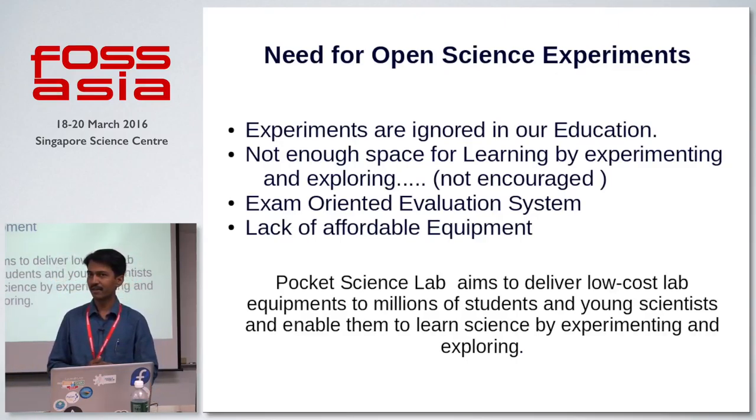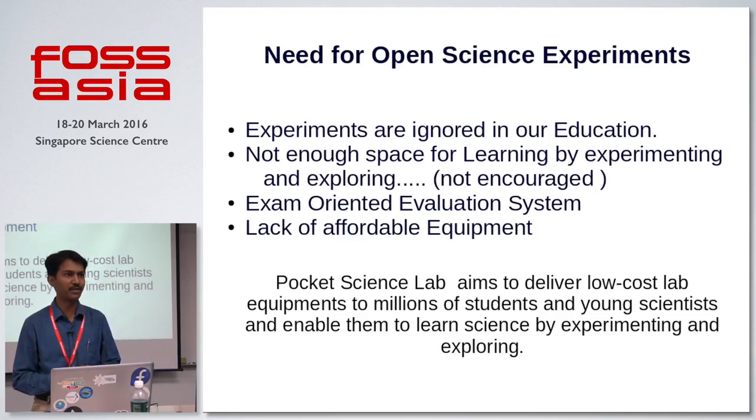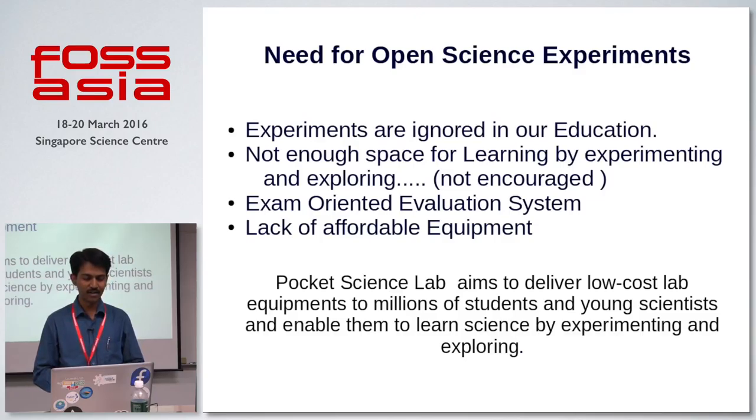Now the question is why these experiments are ignored in our education system. Maybe there is a lack of interest, maybe we have too much of an examination-oriented evaluation system, or a lack of affordable equipment. All these questions can be answered by providing very low-cost and affordable software-hardware frameworks and open science experiments. At Pocket Science Lab, our aim is to deliver low-cost equipment to millions of children everywhere around the world and enable them to do experiments on their own and learn scientific subjects.